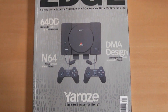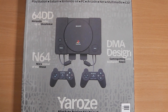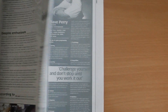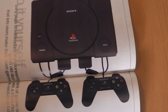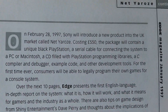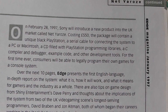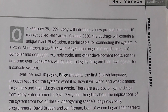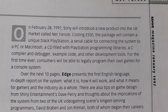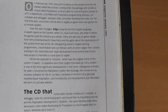So this was the first time I had seen, or even heard of, this Yaroze — or Net Yaroze as it was called — development kit for the PlayStation. Opening the magazine, they describe this very attractive PlayStation system. It was going to be released February 28th 1997 by Sony, cost £550, and as well as the PlayStation itself, it would contain a serial cable for connecting to a PC or Mac, a CD filled with PlayStation programming libraries, a C compiler and debugger, and example code — pretty much everything you would expect to find in a development kit. That would allow you to start doing development for PlayStation.